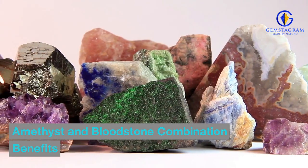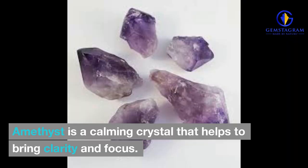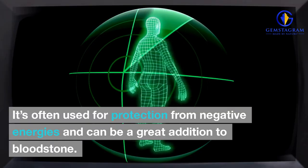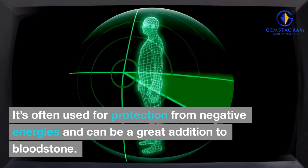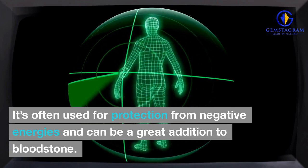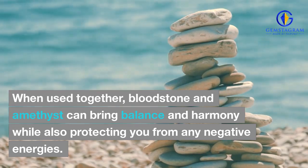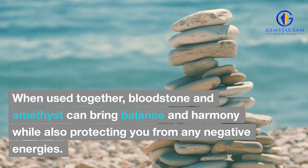Amethyst and Bloodstone Combination Benefits. Amethyst is a calming crystal that helps to bring clarity and focus. It's often used for protection from negative energies and can be a great addition to bloodstone. When used together, bloodstone and amethyst can bring balance and harmony while also protecting you from any negative energies.